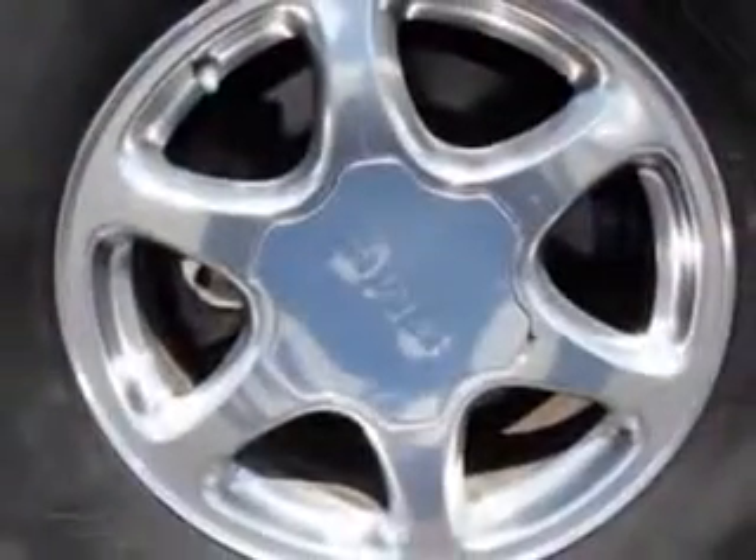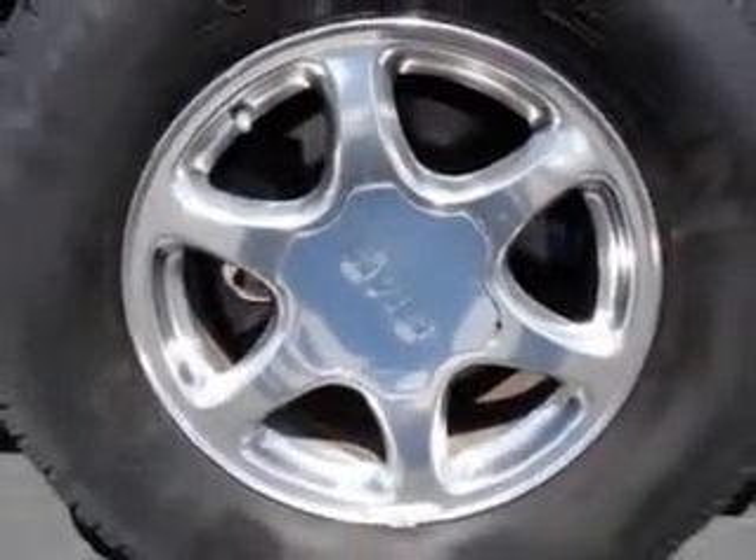Check out this Silver Birch Metallic 2005 GMC Yukon XL SUV all-wheel drive Denali, equipped with an 8-cylinder engine and an automatic transmission.